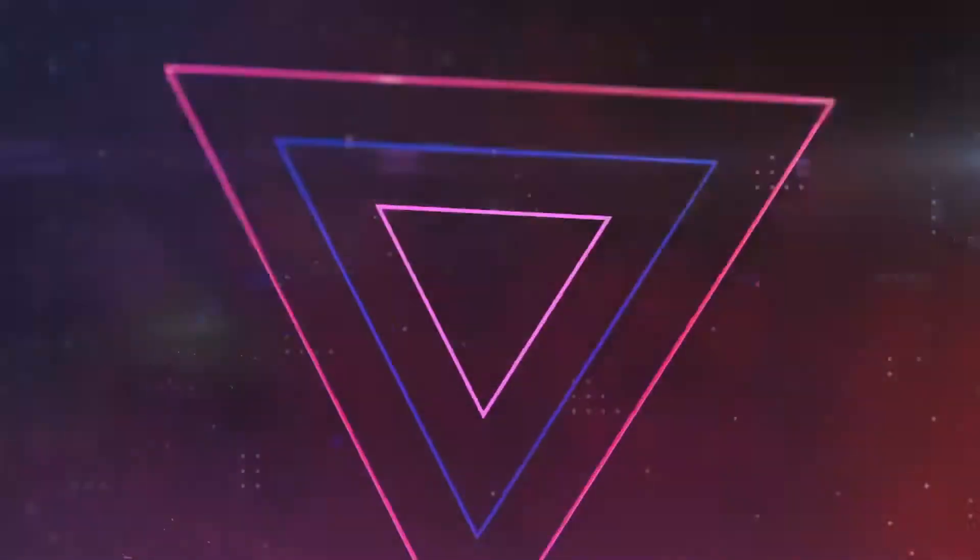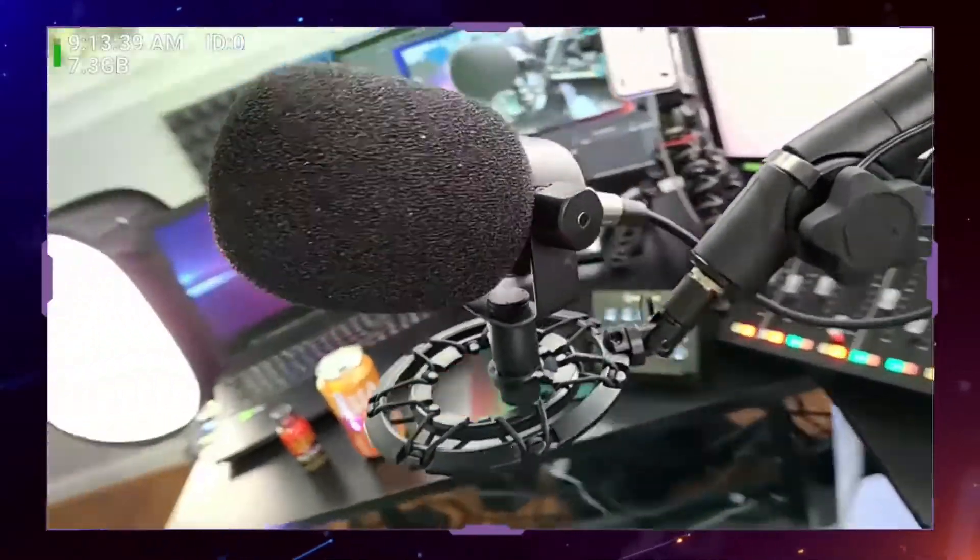Right now we're talking about the Rode PodMic — it's this one right here. It is a cardioid dynamic podcasting microphone. It is a smaller mic, as you can see right in front of me, and it sounds fantastic, especially when you run it through the Rodecaster Pro Production Studio.